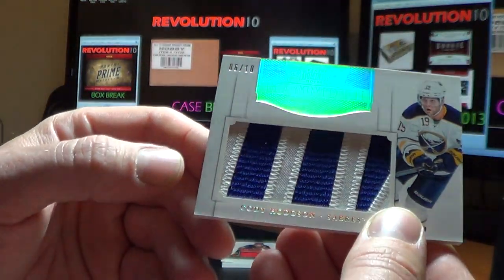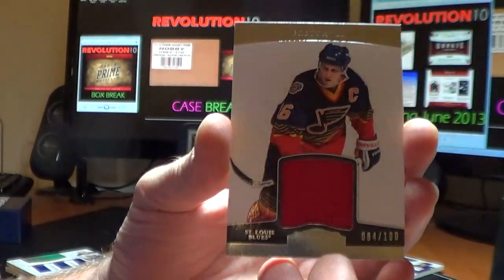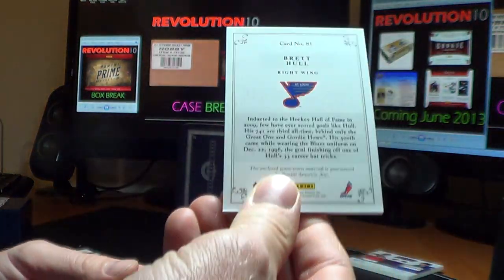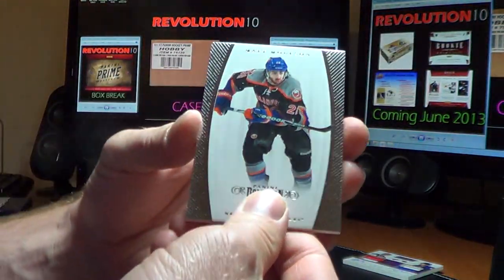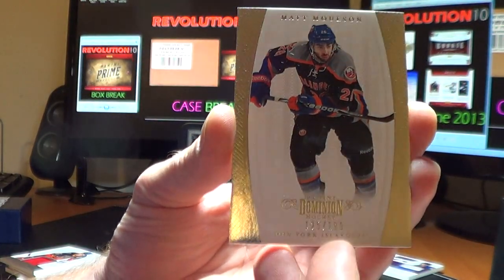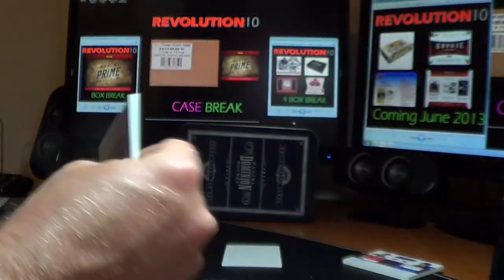And we've got a jersey base card for the St. Louis Blues of Brett Hull, 84 of 100 for the Blues. And a base card of Matt Moulson for the New York Islanders, numbered 125 of 199 for the Isles.